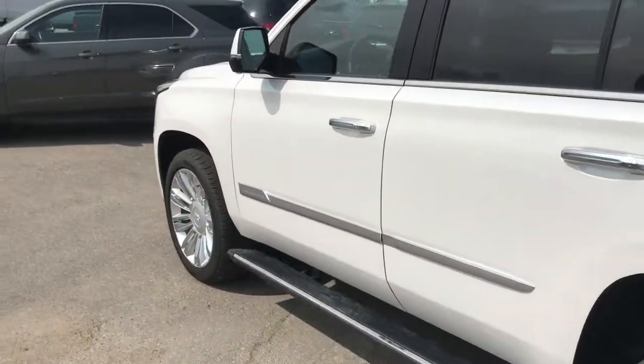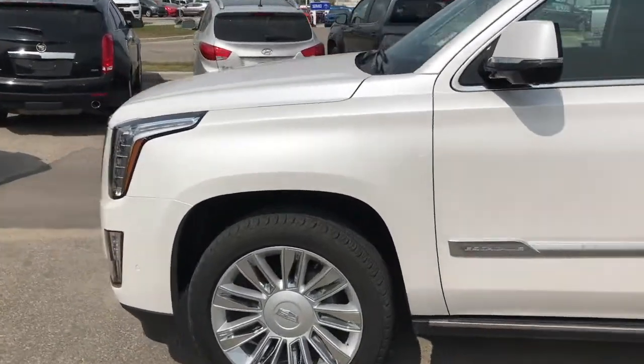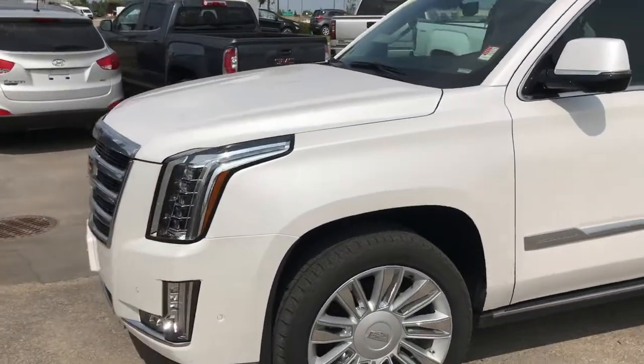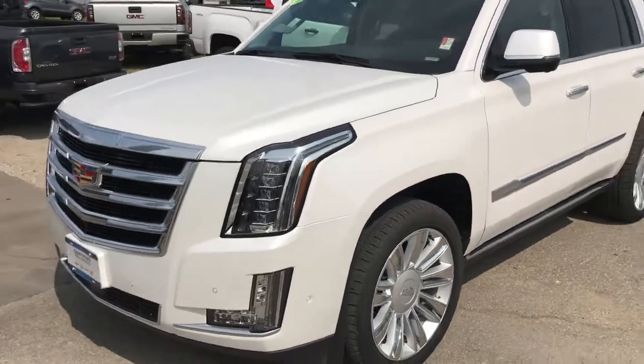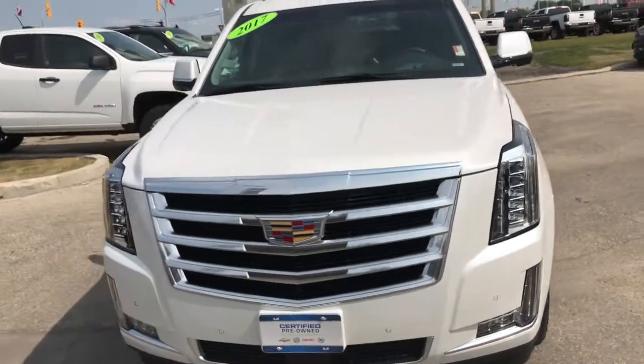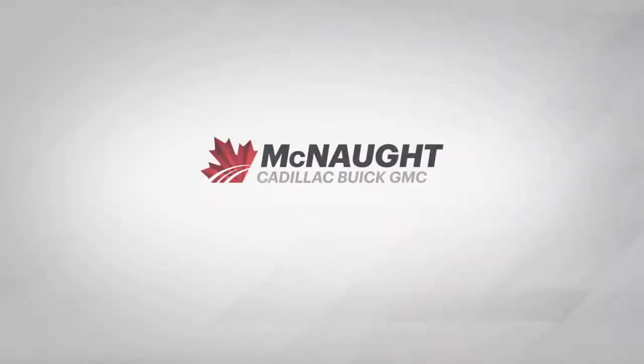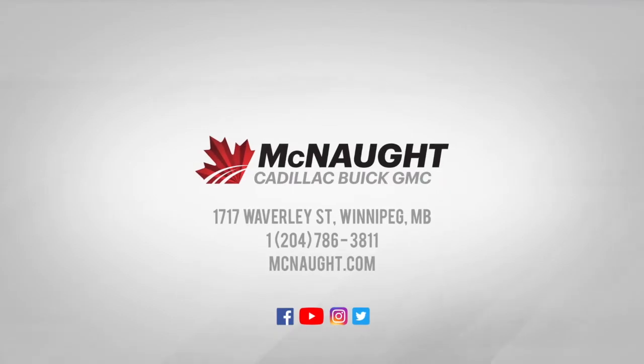Overall, that is basically the Cadillac Escalade. I invite you to come down to McNaught Cadillac Buick GMC because there are so many more features I haven't even touched on. If you're interested in this vehicle, our sales professionals will definitely help you out — we've got a few of these pre-owned as well as a whole bunch brand new.